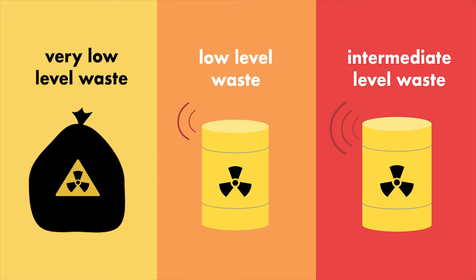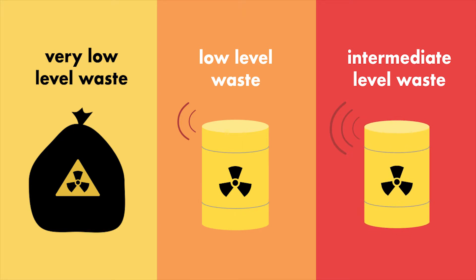After low level waste comes intermediate level waste. This is usually larger structural items from the plant itself such as large blocks of concrete or asphalt. It could also be the chemical sludge which is produced as a byproduct of many of the processes at the plant.